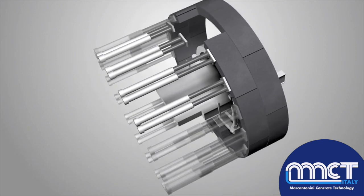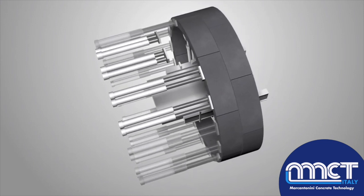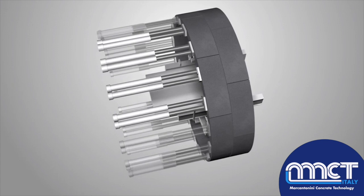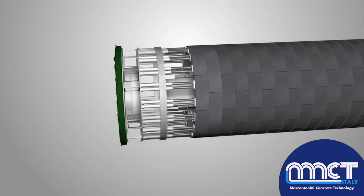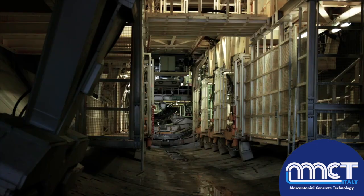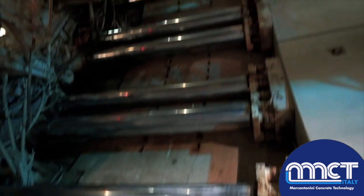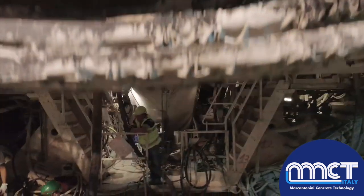A vacuum plate enables the segments to be gripped and raised, and these are then placed in position by a motorized arm called Erector. The ring is closed after the insertion of the keystone, and the excavations begin again. Synergy and teamwork enabled the highly skilled and qualified Pavimental personnel to advance the TBM and complete up to 20 meters of tunnel excavation and lining in a single day.